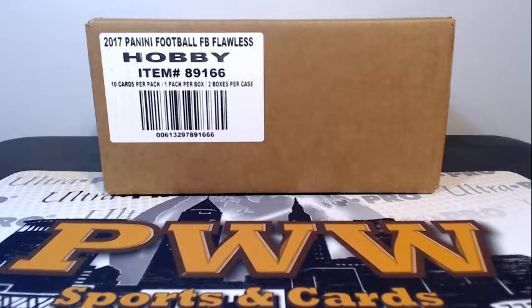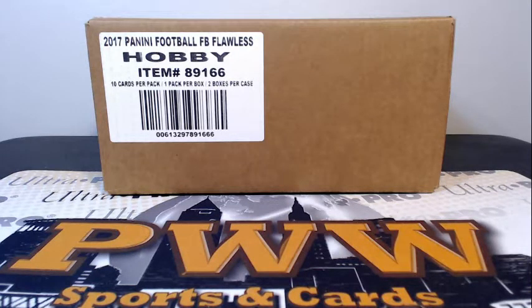Good evening, everyone. This is Scott with Prestige Worldwide Sports and Cards, PWWCards.com, getting ready to do another full case break of 2016 Panini Flawless Football. This is Flawless eBay break number four on Sunday, April the 23rd.